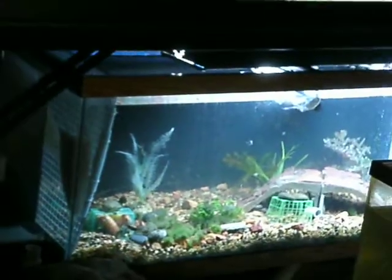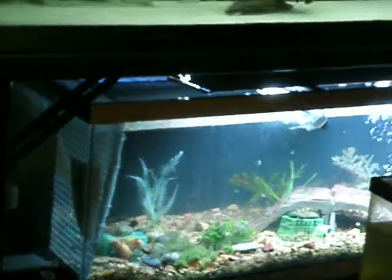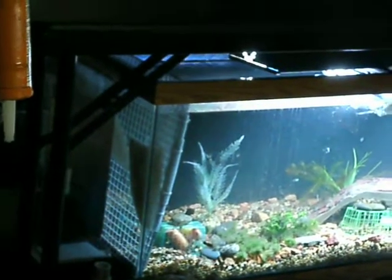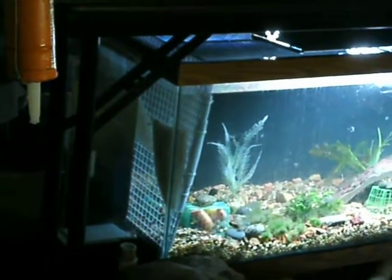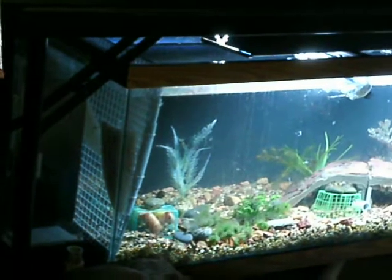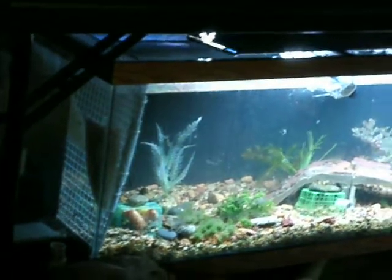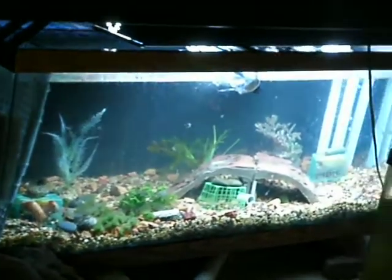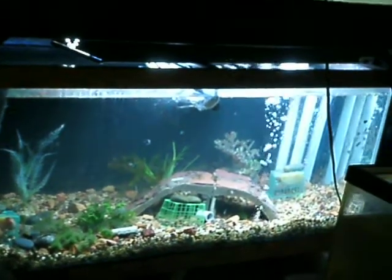It looks so big that you can't actually see around it. I can't even zoom out. I had to change the way it was set up because I wanted to put the baby convicts in there. So they are in there — they are in the water column. You can see around there.